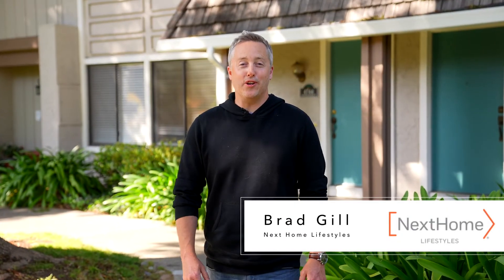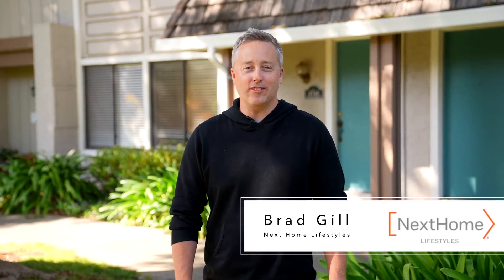It's been a real pleasure showing you around this wonderful home today. I'm Brad Gill with Next Home Lifestyles and I'd like to invite you to come see it in person. Thank you so much for watching.